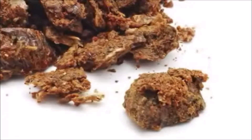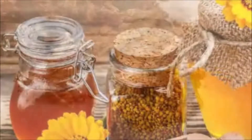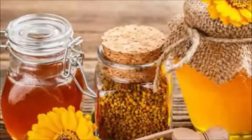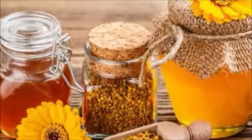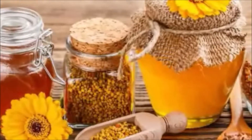Thousands of years ago, ancient civilizations used propolis for its medicinal properties. Greeks used it to treat abscesses. Assyrians put it on wounds and tumors to fight infection and help the healing process. Egyptians used it to embalm mummies.